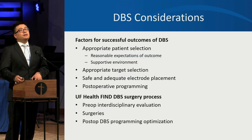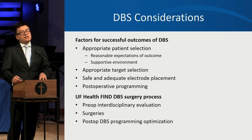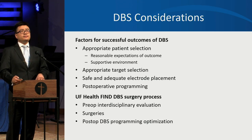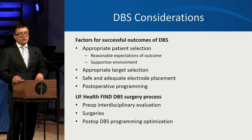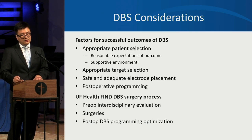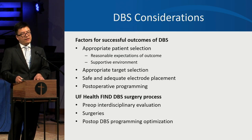Factors for successful DBS include patient selection, target selection, good social support, safe and adequate lead placement, and post-operative programming optimization. At the University of Florida, an interdisciplinary evaluation assesses diagnosis, potential benefit, and risks. The surgery is done in multiple steps, and patients typically come monthly for about six months for programming optimization. After that, programming is fairly stable and visits can be reduced to every six months to a year.